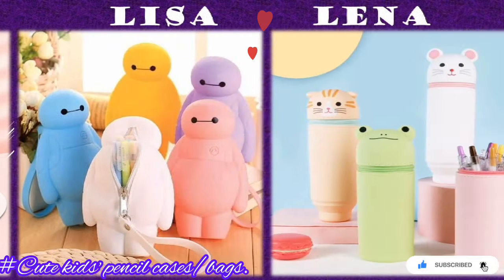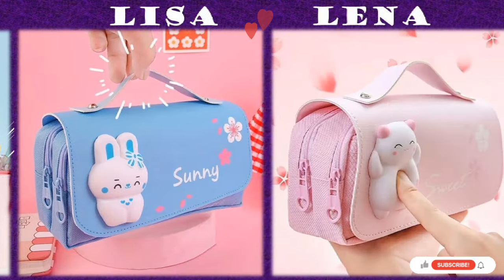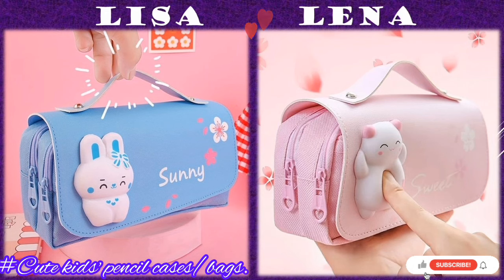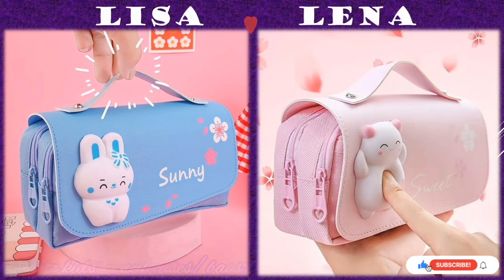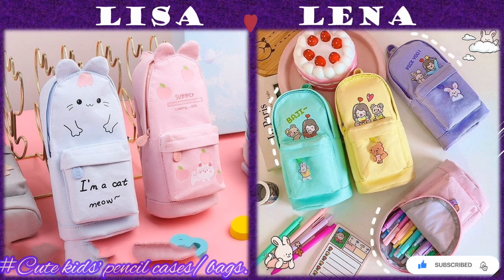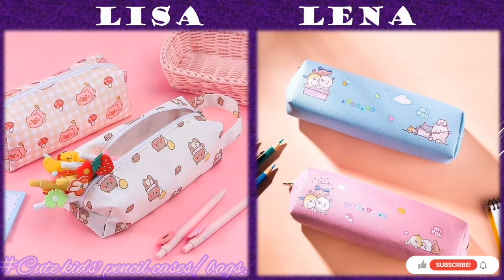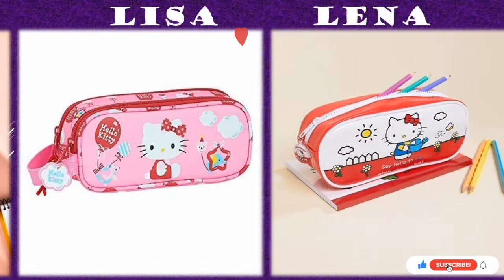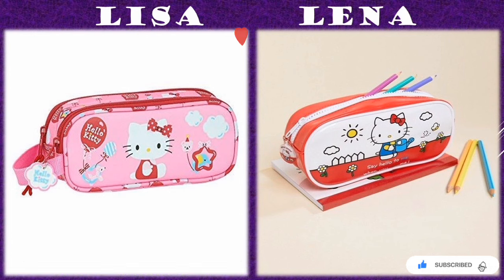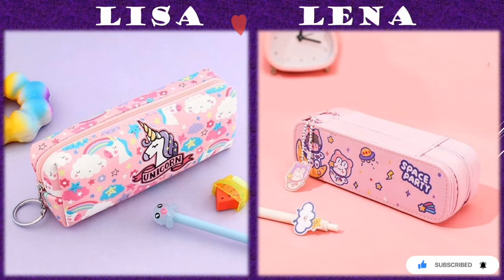A pencil case or pencil box is a smaller container used to store pencils. It can also contain a variety of other stationery such as sharpeners, pens, stick glues, erasers, crayons, scissors, and rulers. Children and even older students, including those at university, like having their writing and drawing tools organized and kept in one place for easier use.